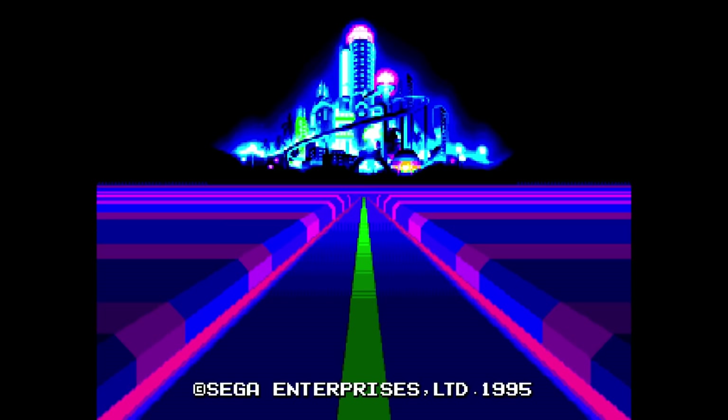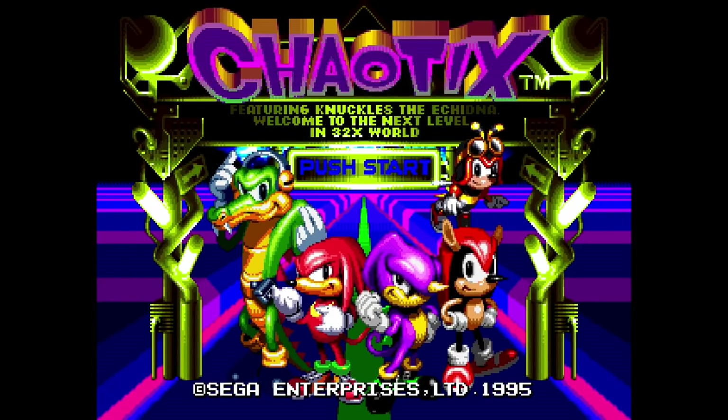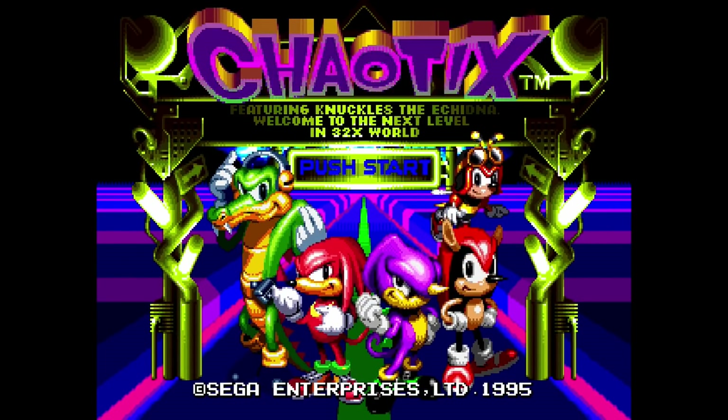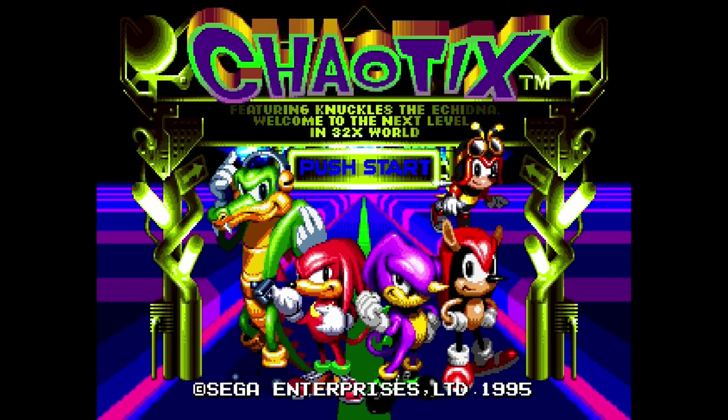Overall, it seems that games play well on this core, except for sample playback on some games playing too fast and sounding like chipmunks. Can you really take Admiral Ackbar seriously with this voice?